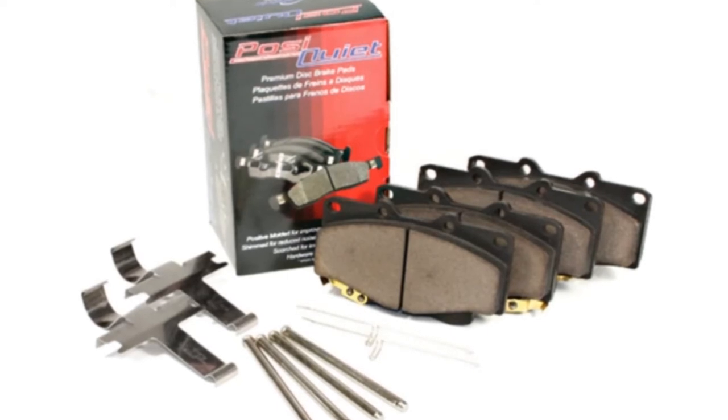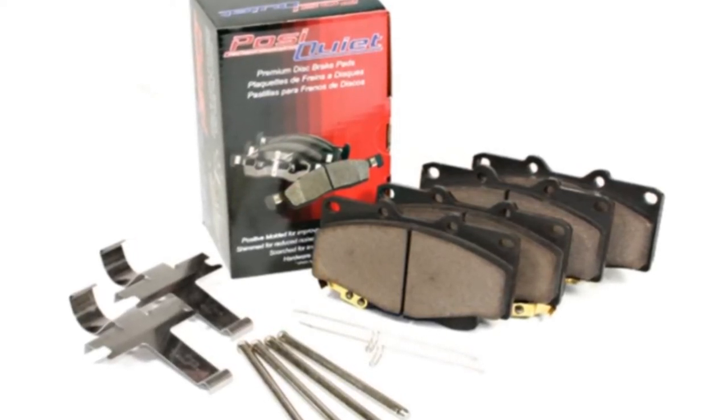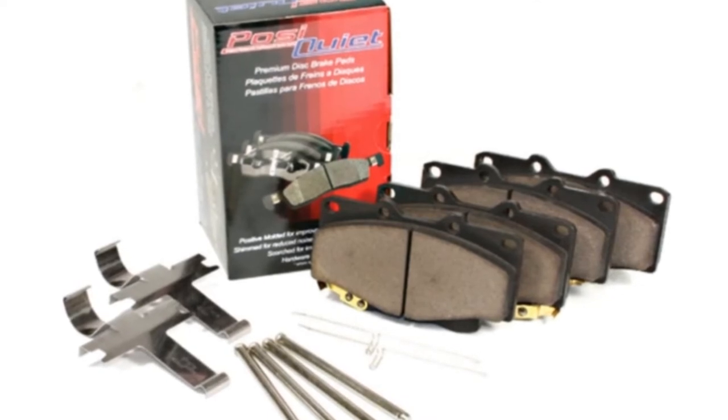What makes these brakes special is that they have an integrally molded insulator which makes the product a one-piece design — there's no shim. All in all, if you want excellent stopping power with minimal heat, vibration, and noise, this may be the ideal product for you.